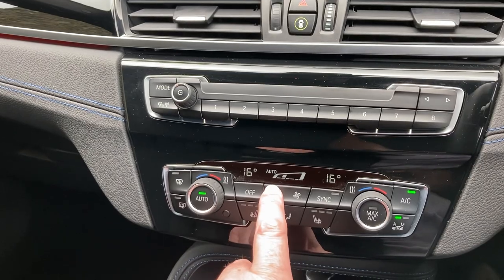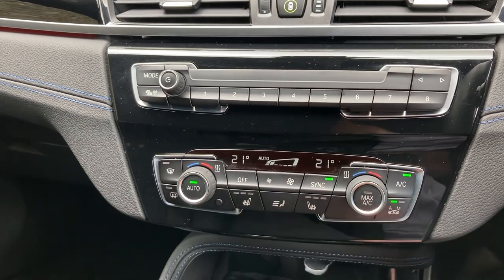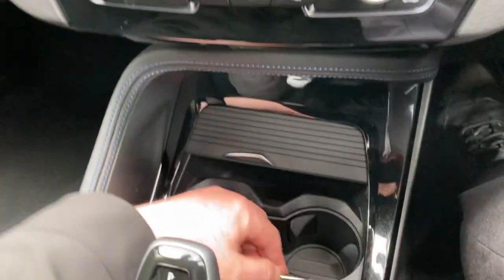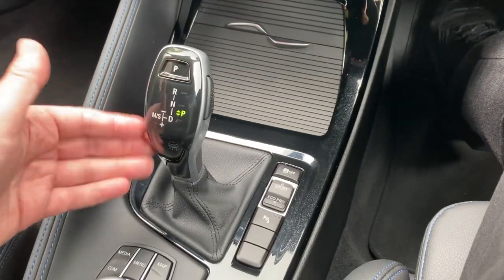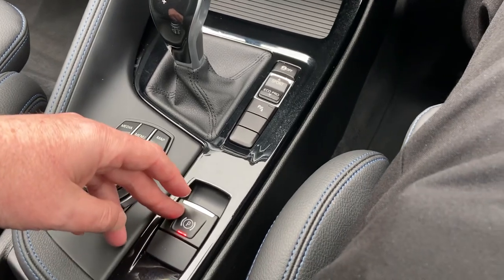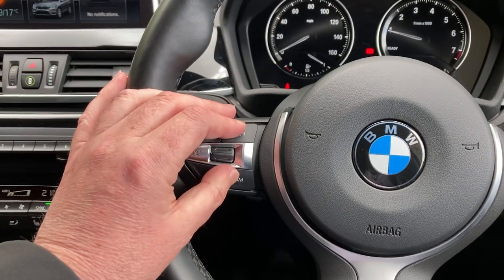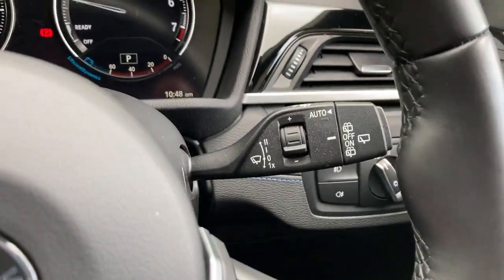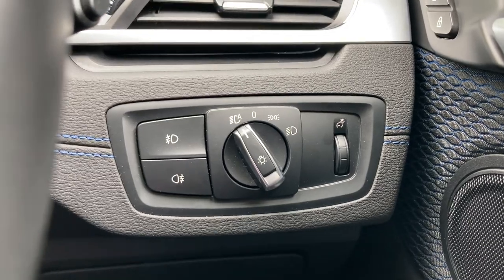You've got dual zone climate control, so the passenger can have a separate temperature to the driver, or you can link them both together. There's three-stage seat heating on the front seats. There's also a handy storage area and a place to charge your phone, plus a couple of drinks holders. You've got the automatic gearbox with different driving modes and an electric handbrake. The M Sport steering wheel has a pronounced thumb hook, cruise control and speed limiter, and audio controls including voice activation on the other side. Automatic wipers and automatic headlights are standard, along with front and rear fog lights.